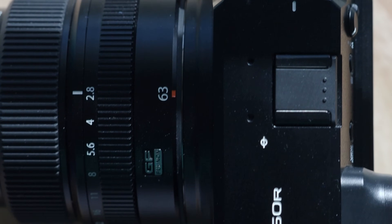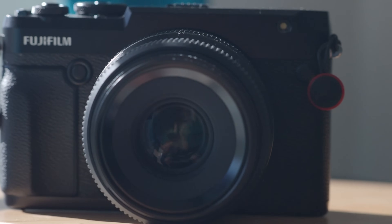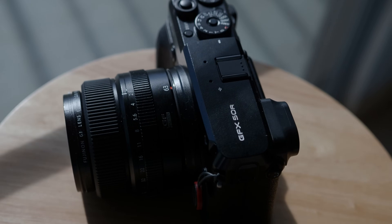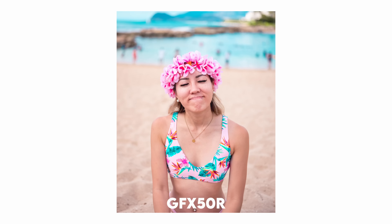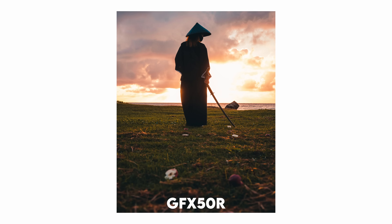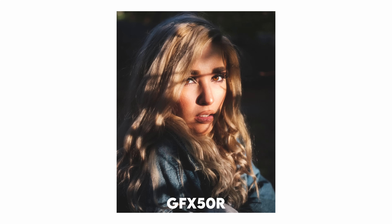The Fujifilm GFX 50R is the first medium format camera I've owned. Honestly, I picked it up because it was relatively affordable at the time — I got the GFX 50R and the GF 63mm f/2.8 for about $4,500, which was a pretty good deal. But I'll be candid: the build quality left much to be desired. The handling felt clunky — it almost felt like holding a brick. But do you know what I was a fan of? The image quality. Where this camera truly shines is its medium format sensor.